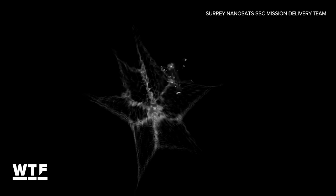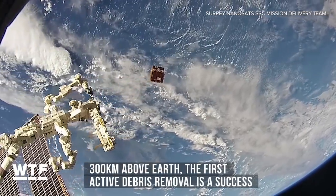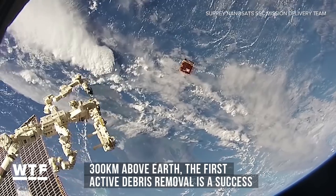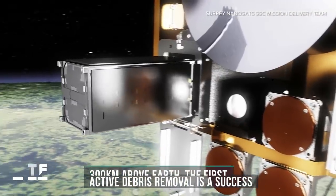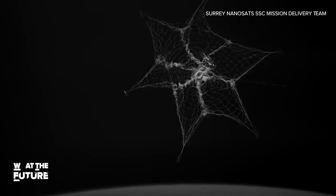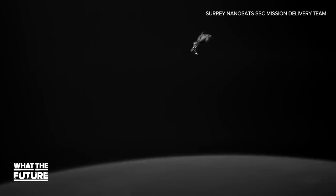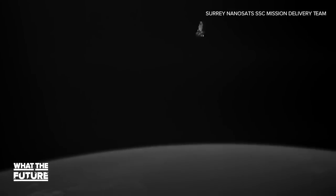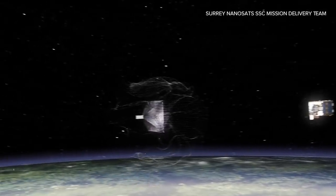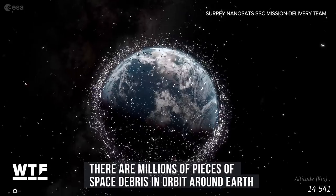Nets aren't just for the ocean anymore — they're also being used to clean up space junk. More than 300 kilometers above Earth, the Remove Debris satellite tested its net capture technology for the first time. It deployed a shoebox-sized object for target practice, then fired a net at the space garbage and successfully captured it. For this test, the piece of space trash will fall to Earth on its own and burn up during re-entry. In the future, developers say tethered nets could be employed for controlled junk removal. There are millions of pieces of space debris orbiting our planet.